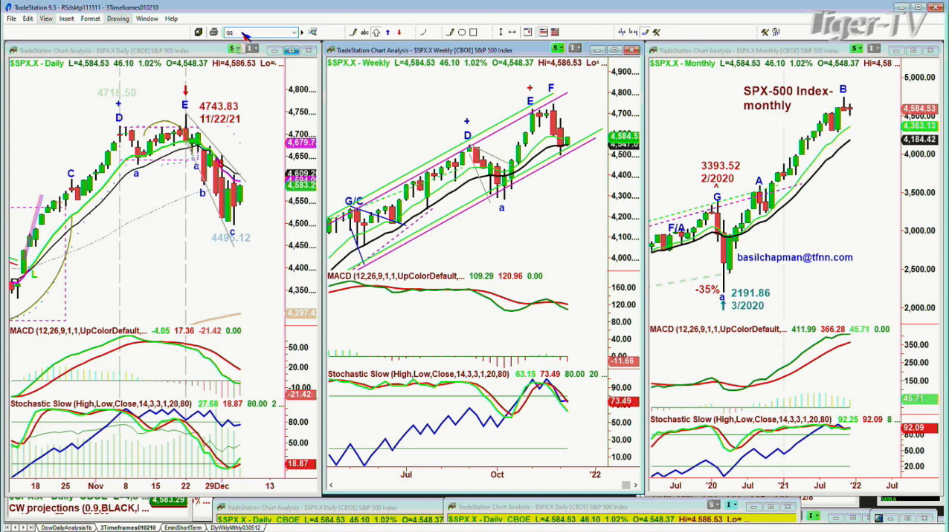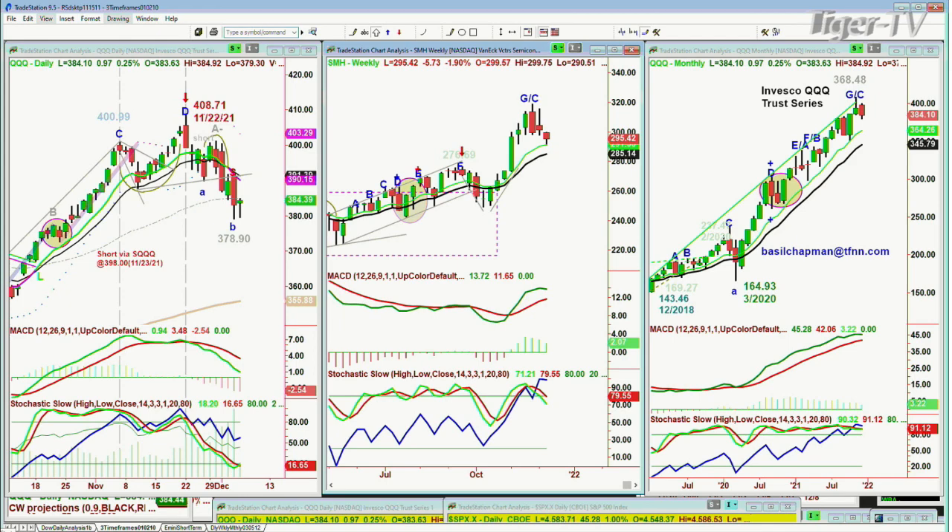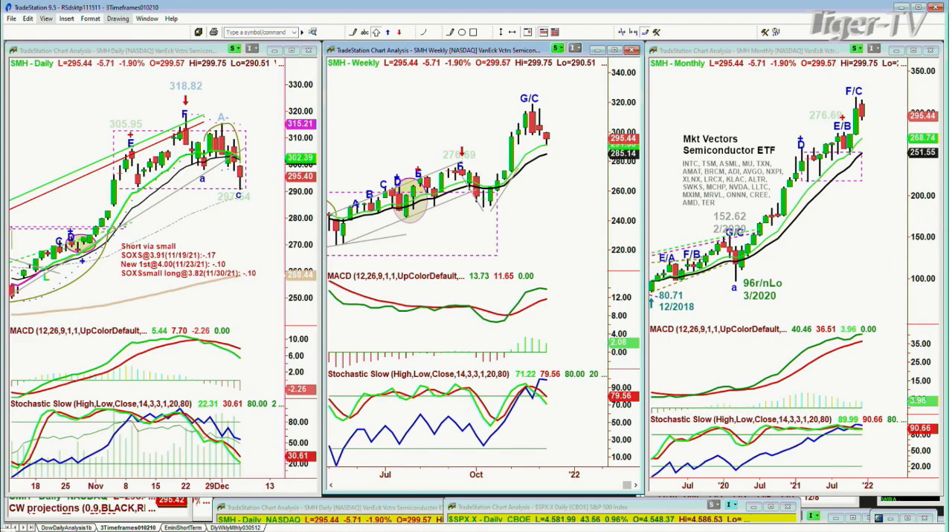A close in the next six weeks below 4,200 would say this could be a lot more serious — 4,184 is the 14-period exponential moving average in the monthly chart. Even then, that's all it says — probably in the monthly chart, I'd call that a sell signal. Looking at the QQQ — the Nasdaq 100 — it's up $1.20 at $384.30, probably coming back a little after being quite oversold. I still think this is one of the weaker indices. The SMH is also coming back a little, but still down $5.71 at $295.49.